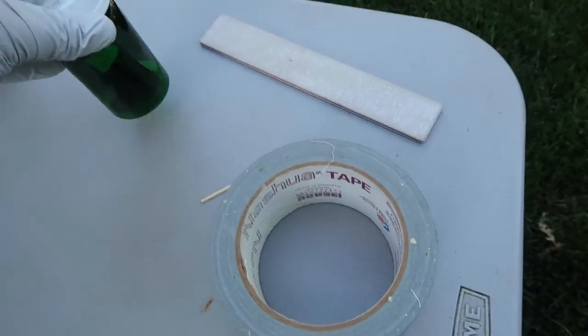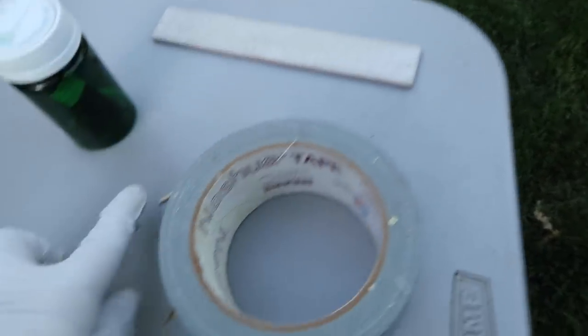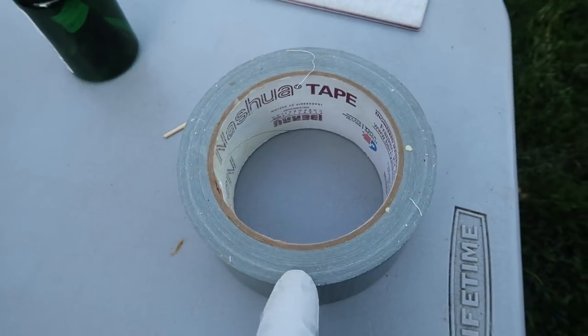The supplies I'm going to need today are the prescription, a fingernail file, a flat part of a toothbrush, and duct tape.